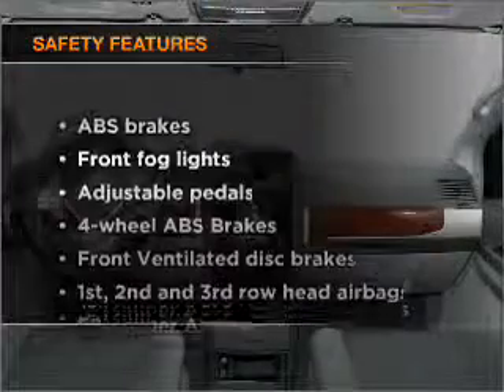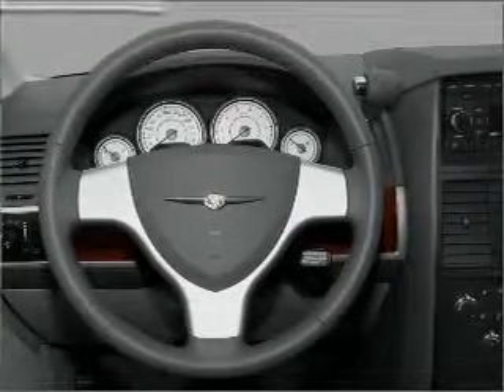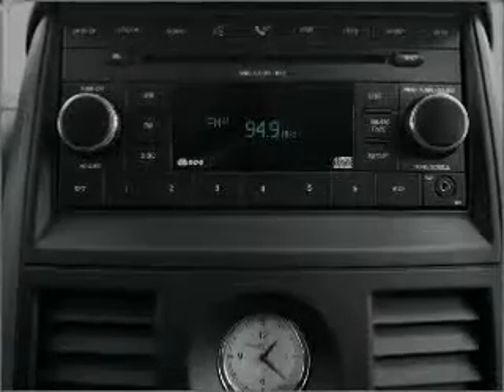And for your peace of mind, the following safety equipment is included: front ventilated disc brakes, passenger airbag, curtain head airbags, and stability control. Our website offers more information on all of our vehicles. Call us today to start test driving.